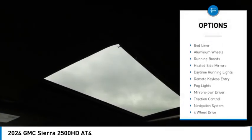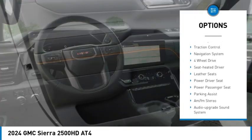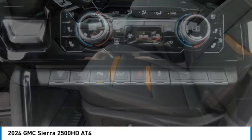Towing package, bed liner, aluminum wheels, running boards, heated side mirrors, daytime running lights, remote keyless entry, fog lights, mirror memory, traction control.